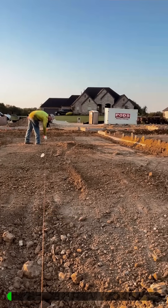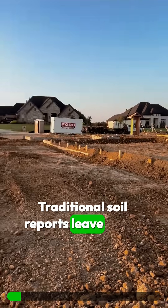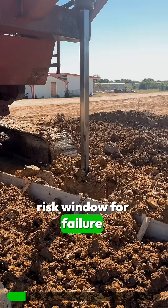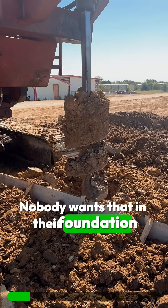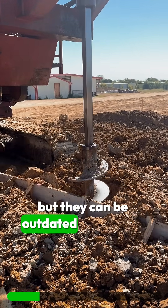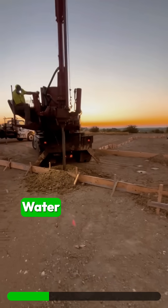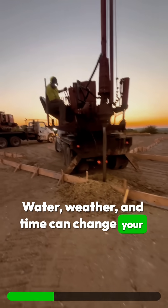Make sure you're building on solid ground before you build a foundation. Traditional soil reports leave a 40% risk window for failure — nobody wants that in their foundation. Geotechnical reports are often great, but they can be outdated by decades or even taken thousands of feet apart. Water, weather, and time can change your soil dramatically.